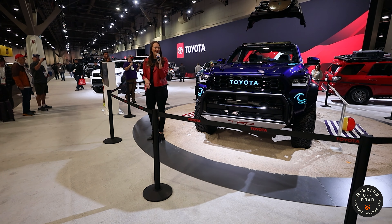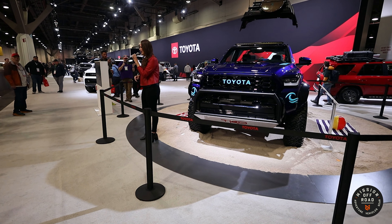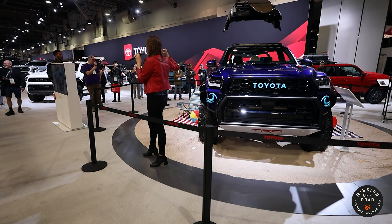At Toyota, it is my pleasure to introduce to you the 4Runner TRD Surf Concept. The inspiration for this vehicle really came from those 1980s SoCal beaches, and this was built in the Toyota Motorsports garages.